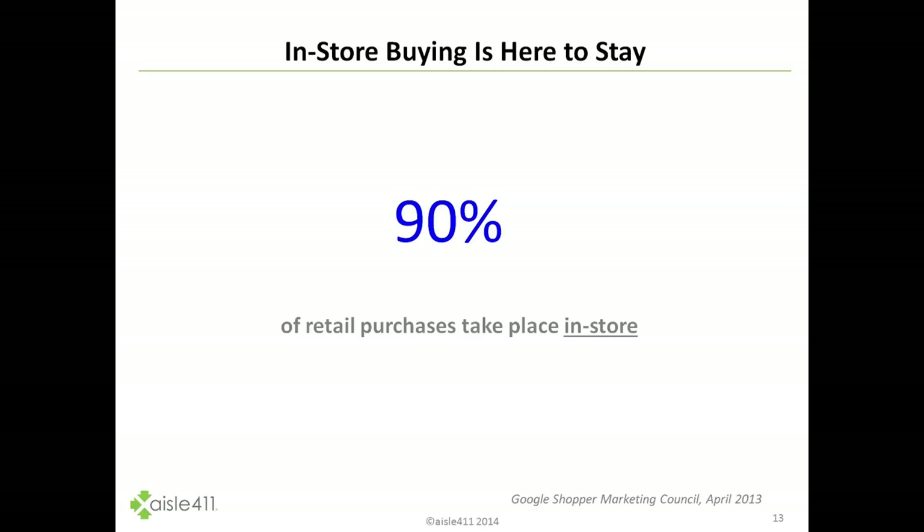If you look at in-store buying, it is here to stay. There is still 90% of purchases that take place inside of the store. This stat came from Google, but it's consistent across what we find regularly.